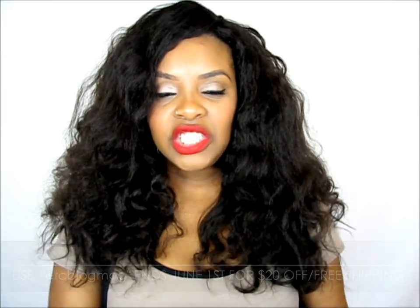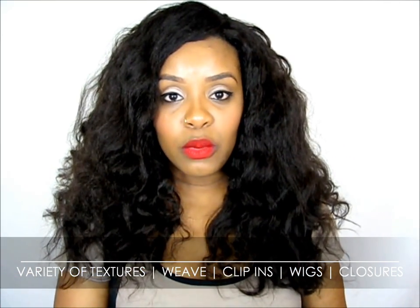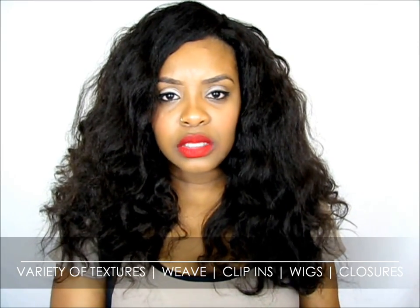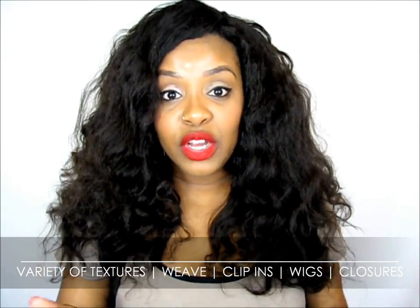She has a variety of hair — everything from clip-ins to weave that you can sew in or make a wig. She also has wigs available on the site, and I'm pretty sure in all the textures we talked about. But there are way more textures on the website — you have to go and see them.